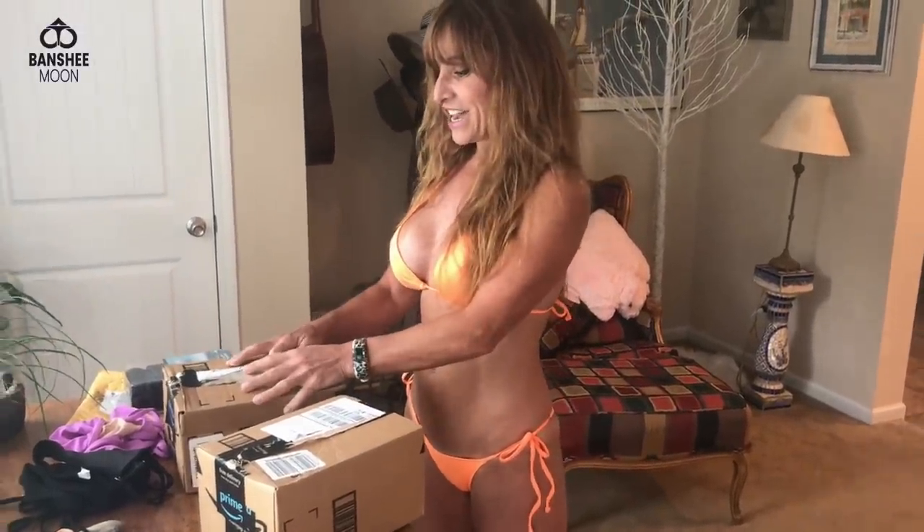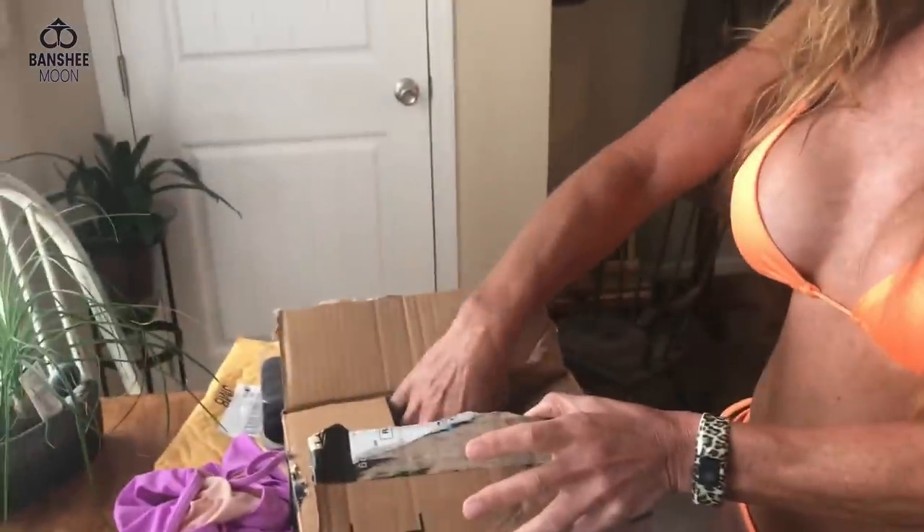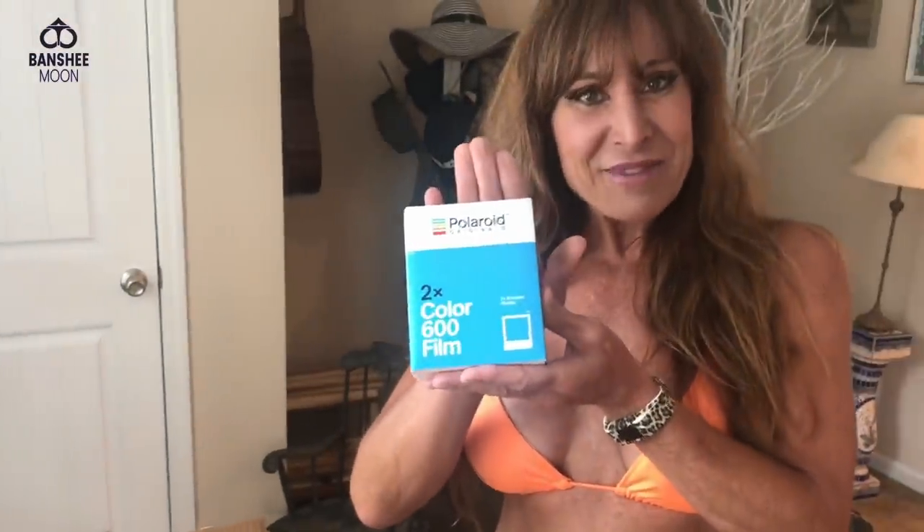What'd you get? I just got two packages that look exactly the same. I think I know what's in here. I know it's in this one because I already opened it. It's got film for my new Polaroid camera.